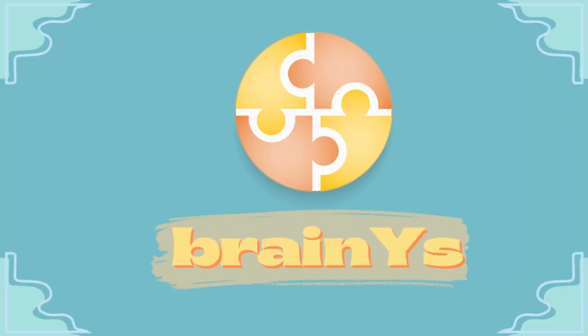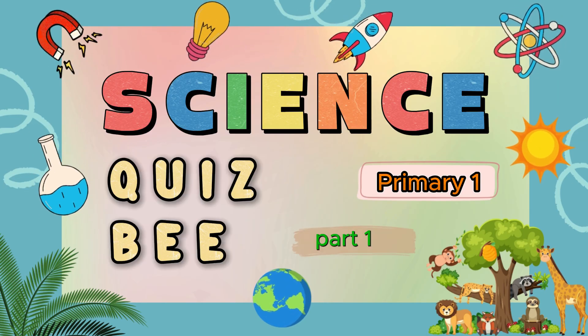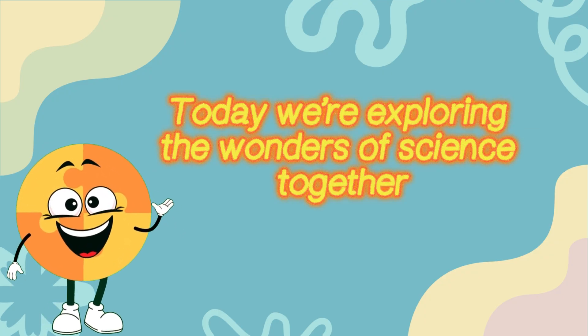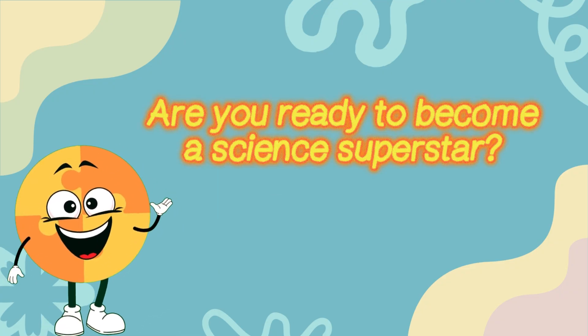BrainWise Presents: Primary 1 Science Quiz B, Part 1. Welcome, curious minds! Today we're exploring the wonders of science together with 20 awesome questions. Are you ready to become a science superstar?